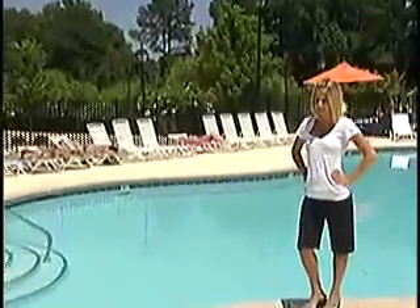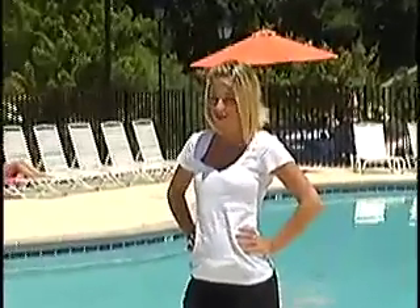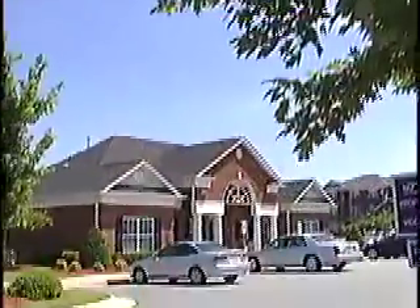Hi, and welcome to Campus Point at ECU. I'm Allie, and I would like to invite you to experience the difference of Campus Point living. Campus Point is located on Greenville Boulevard, just off of 10th Street, making it minutes away from ECU's campus.